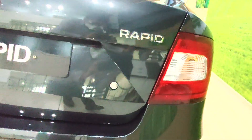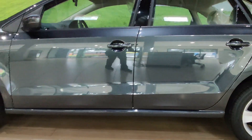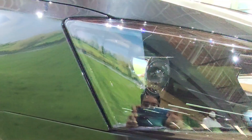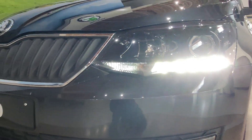Speaking about the rear design, you get C-shaped tail lamps that have been continued from the previous generation model. Overall, the exterior design has largely remained unchanged, and the car still looks classy and won't make you feel the design is outdated.